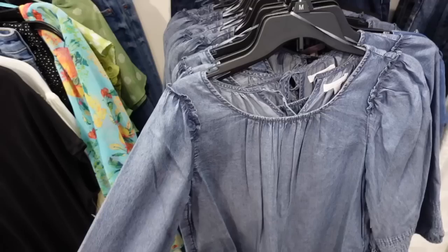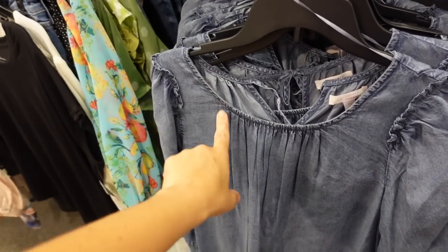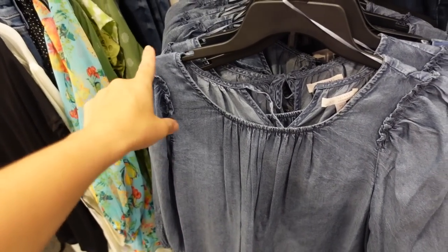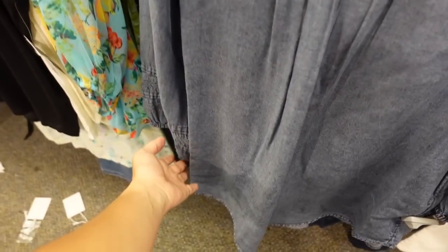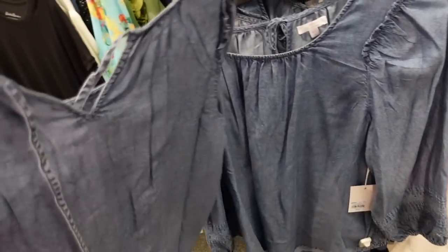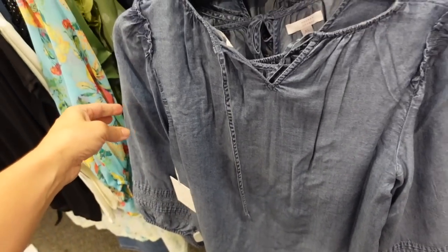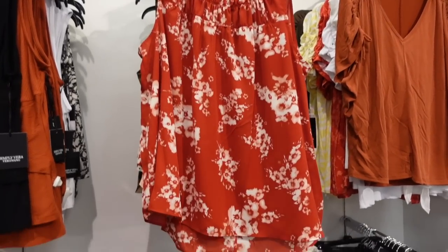Also seeing a new chambray top from Lauren Conrad. This one has a higher neckline with a little gathered detail, a ruffle on the sleeve, three-quarter length with crochet, relaxed fit through the back, and it ties in the back. This one is $44.